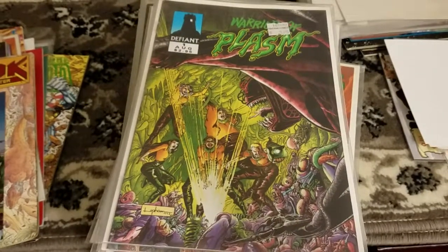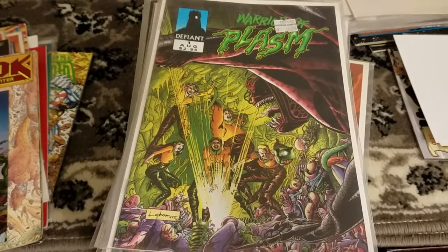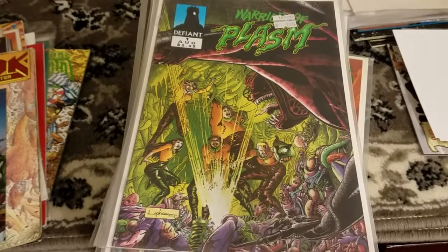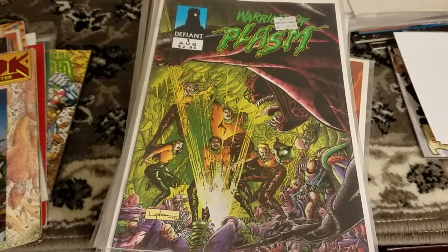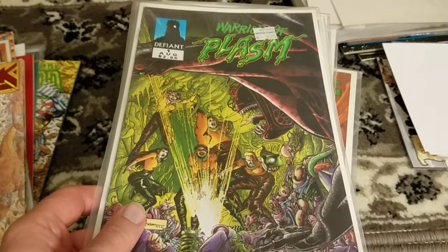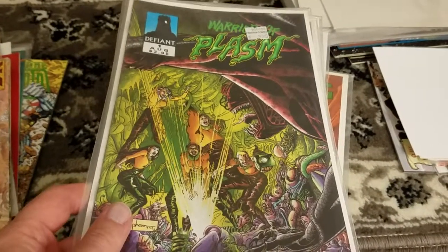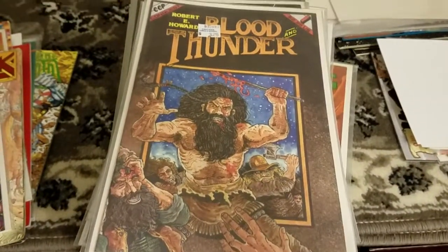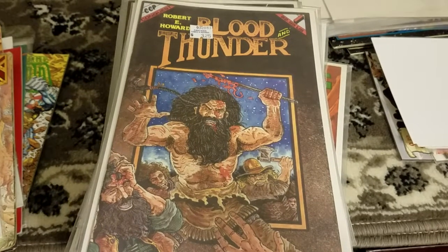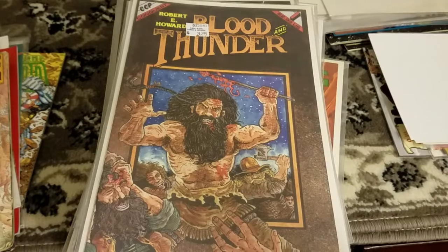Warriors of Plasm. I picked up a stack of what I'm pretty sure are full runs of Defiant books, because the studio was only open for a couple of years. There are definitely plenty of issues there if you want to check them out. I've heard various things about some of the different titles, so it's worth a shot for the price I paid, that's for sure. Blood and Thunder — I have no idea what this is. It just says Robert E. Howard. It might be from a short story I've actually read, and I don't recognize the title off the top of my head.